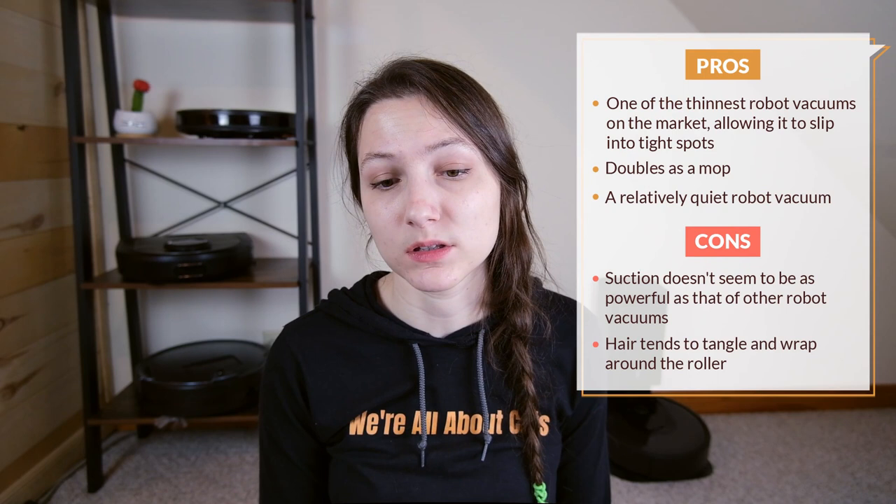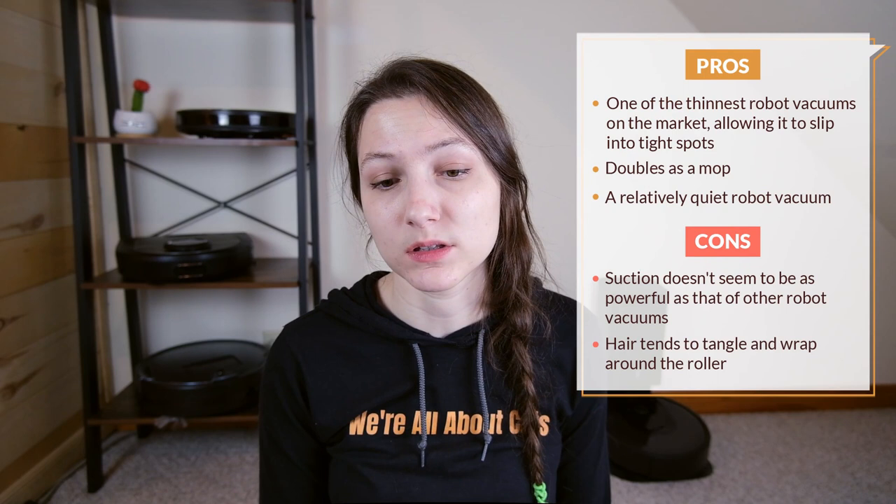It was one of the quietest of the robot vacuums listed here, so it could be a good option if you're looking for something that won't upset your cats too much. At $299, the Kyvol Cybovac E31 is a moderately priced robot vacuum.